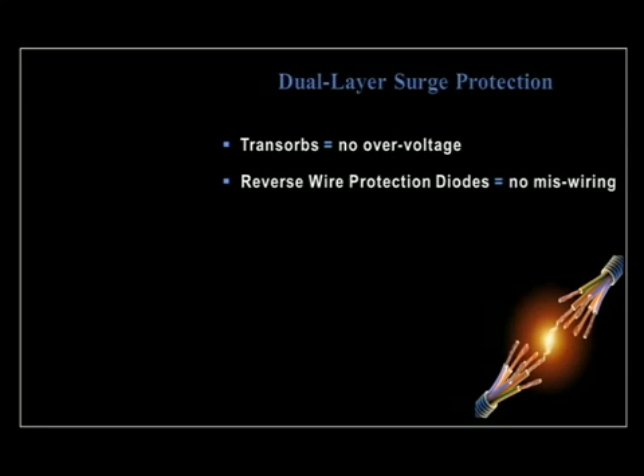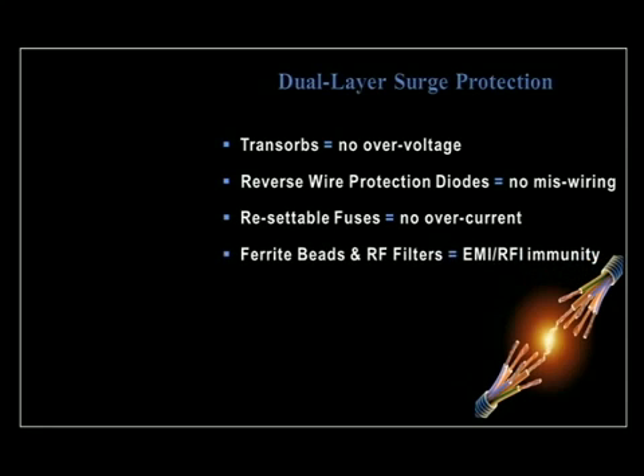The Model 700 has a dual-layer surge protection design that includes transorbs on all lines, reverse wire protection diodes, resettable fuses, ferrite beads, and RF filters.